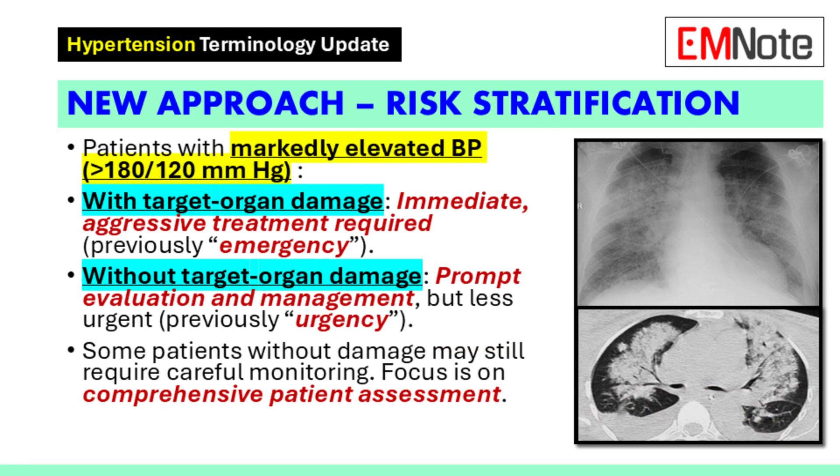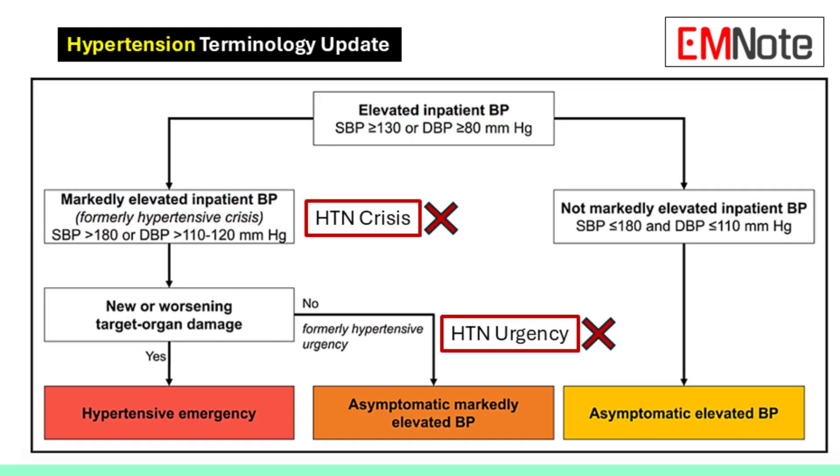For patients with high blood pressure who don't show any signs of organ damage yet, we still need to see them promptly. We'd start with a thorough evaluation to understand their overall health and figure out what might be contributing to their elevated blood pressure. We need to rule out hidden risks and make sure we're not missing anything.